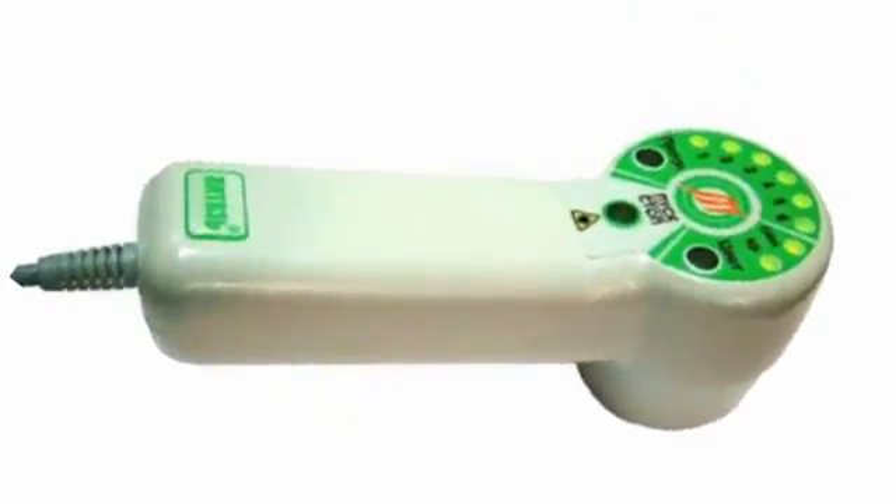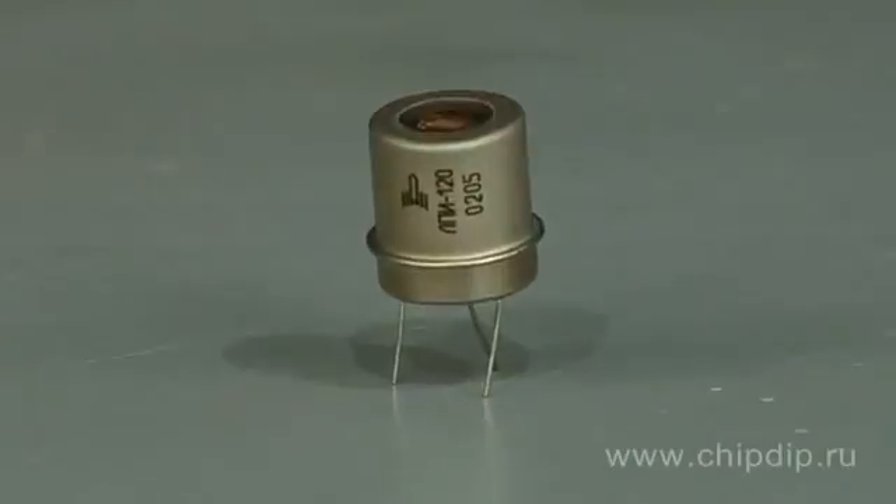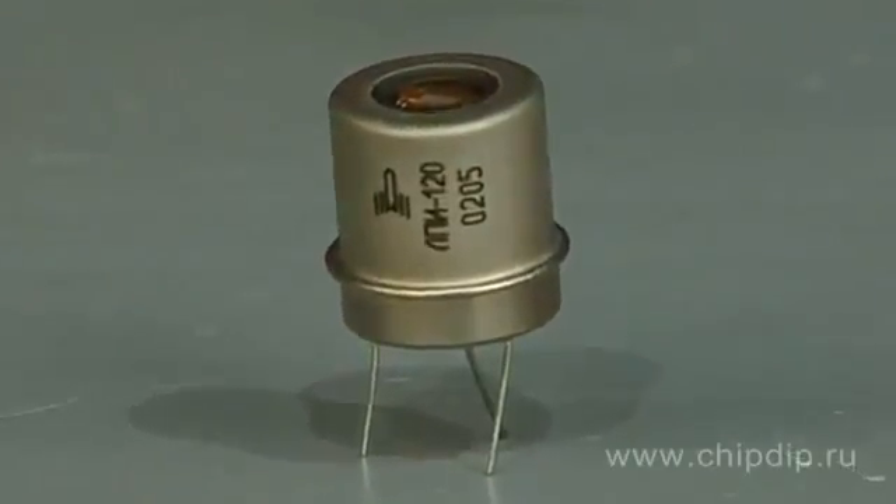A sample radiator of these series is the semiconductor injection multimodal LPI-120 laser. This laser with pulse mode is designed to be used as a light source in medical laser therapeutic equipment, as well as in various laboratory equipment and other science and engineering fields.